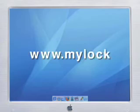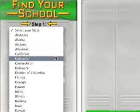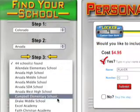Just go to www.MyLocker.net, select your state, select your city, and then select your school.